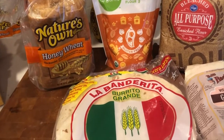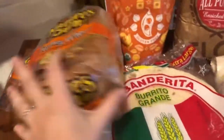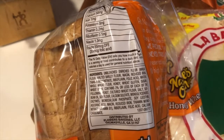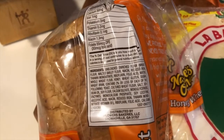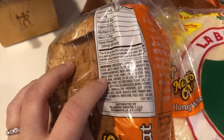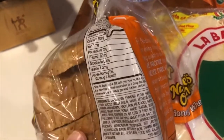Let's talk about identifying whole grains versus refined grains. We've got here Nature's Own Honey Wheat — sounds great. Turning it around and looking at the ingredients list, the first ingredient is unbleached enriched flour, and then further down we see whole wheat flour. We really want that first ingredient to be whole wheat flour to indicate it's a 100% whole grain product. So this one is actually a mixture between a refined wheat and a whole wheat.